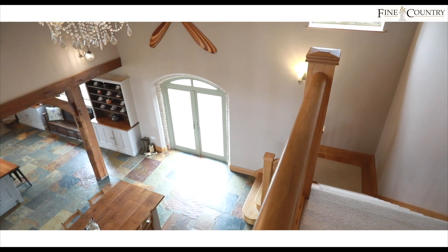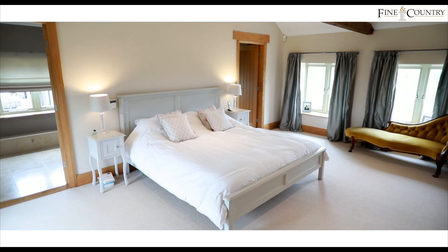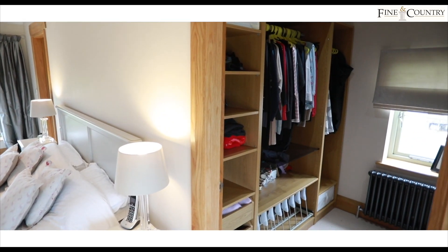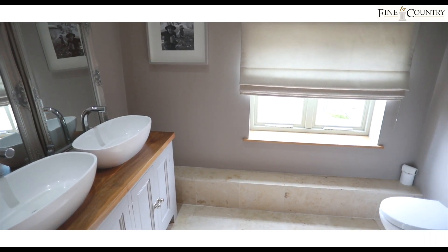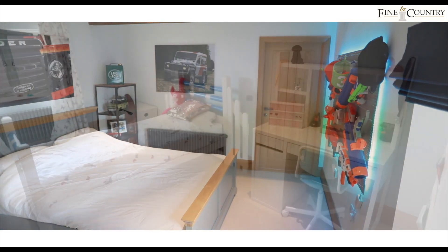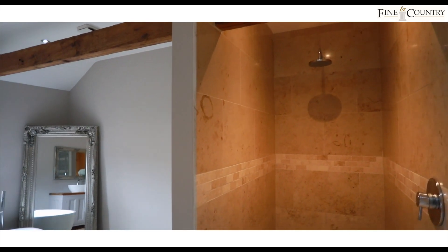The first floor accommodation includes a beautiful galleried landing, master suite with walk-in dressing room and ensuite shower room. Three further double bedrooms share the quality family bathroom which enjoys open views.